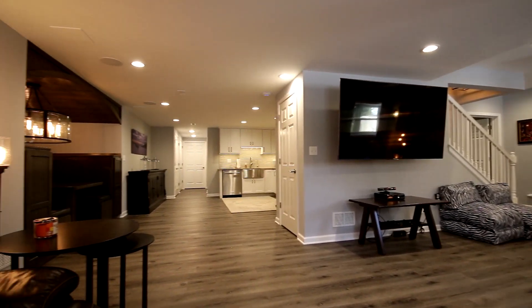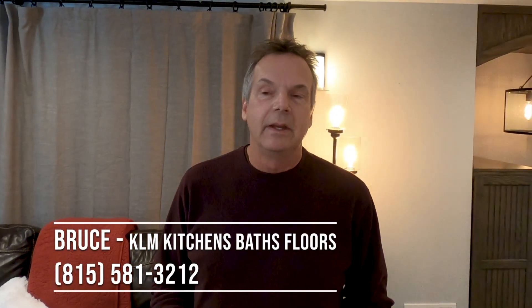I hope you enjoyed the video of this beautiful finished basement. If you have any needs for a project, give me a shout.